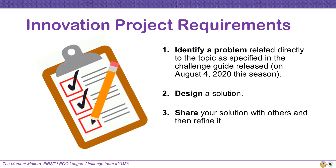In the Innovation Project, there are three required parts. First, you must identify a problem related directly to the topic as specified in the Challenge Guide — this season it will be released on August 4th. Second, you must design a solution to the problem you chose. Third, you must share your solution with others and then refine it.